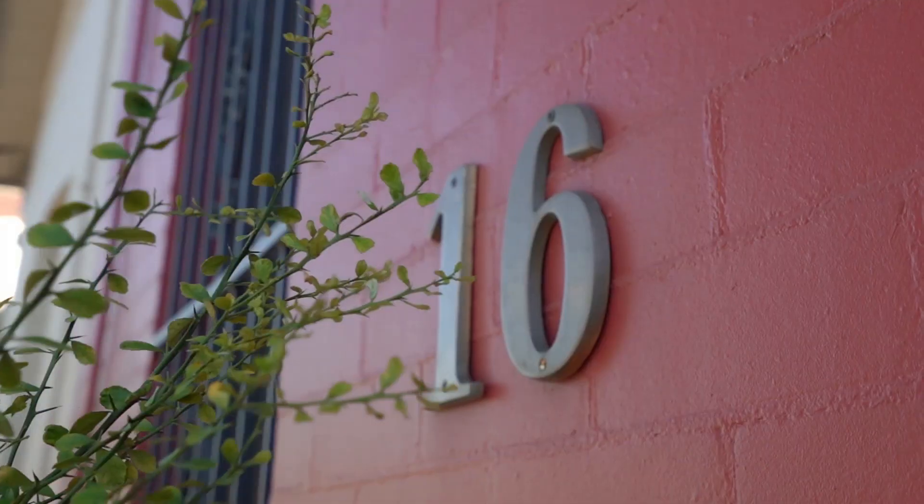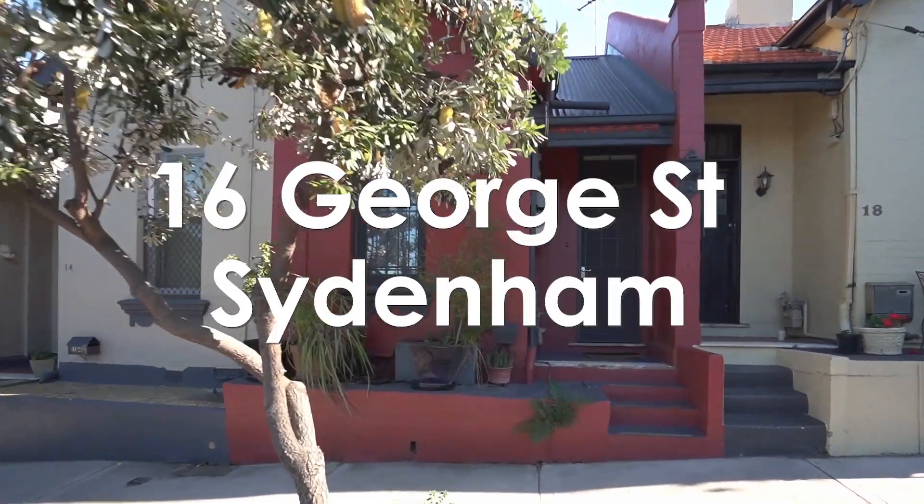Hi, I'm Nick Politis and welcome to 16 George Street, Sydenham. A beautifully renovated and affordable home that's in a great location and ready to move in. Let's go inside and take a look.